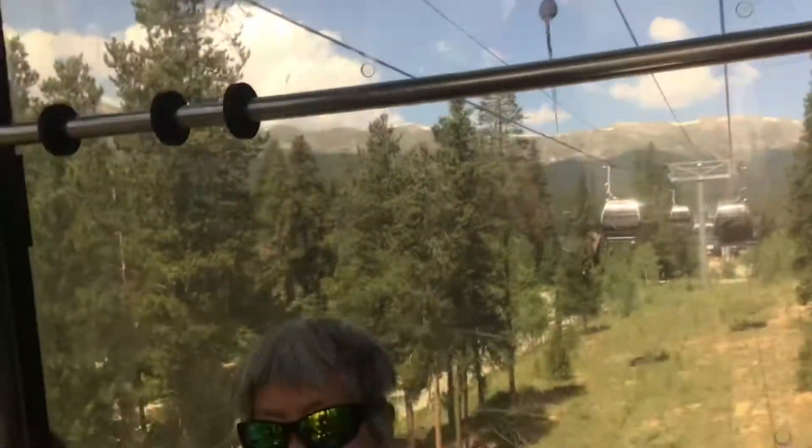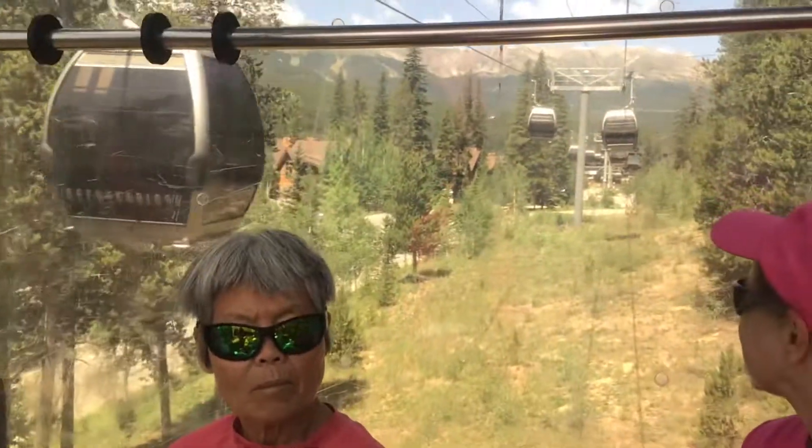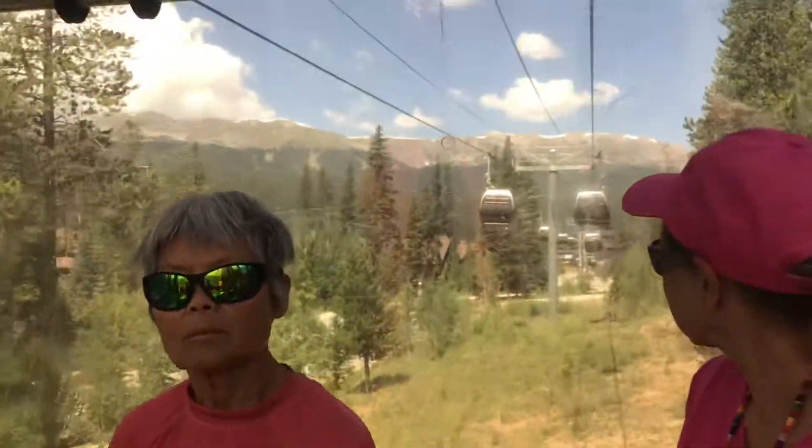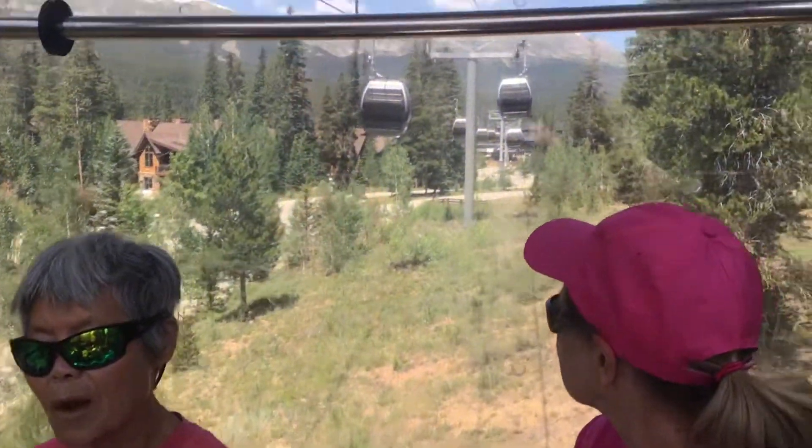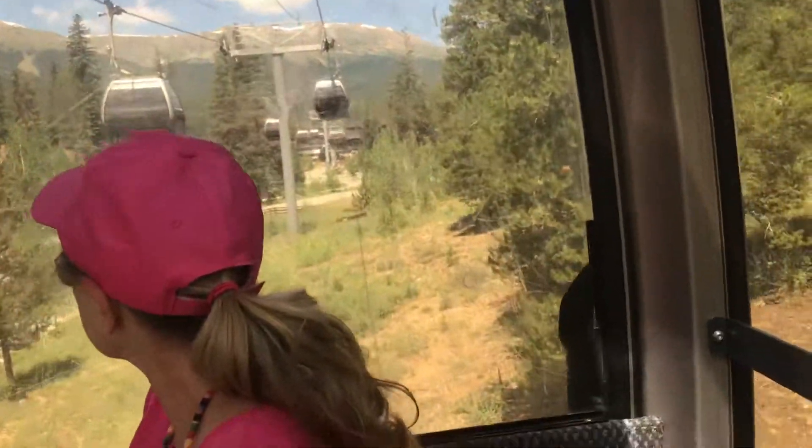Going through the trees now. Hey, we're slowing down. We must be approaching — I see the station up ahead, we're approaching the station.